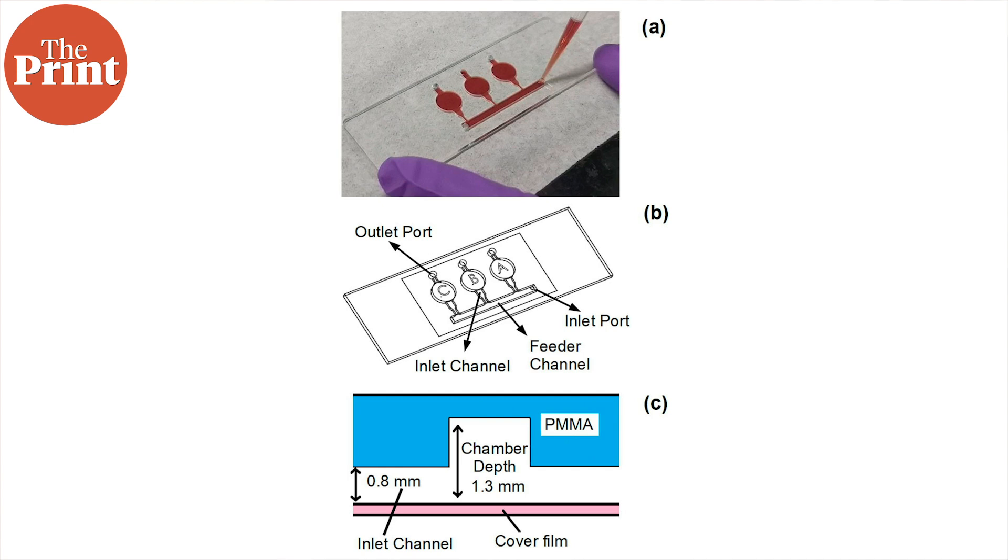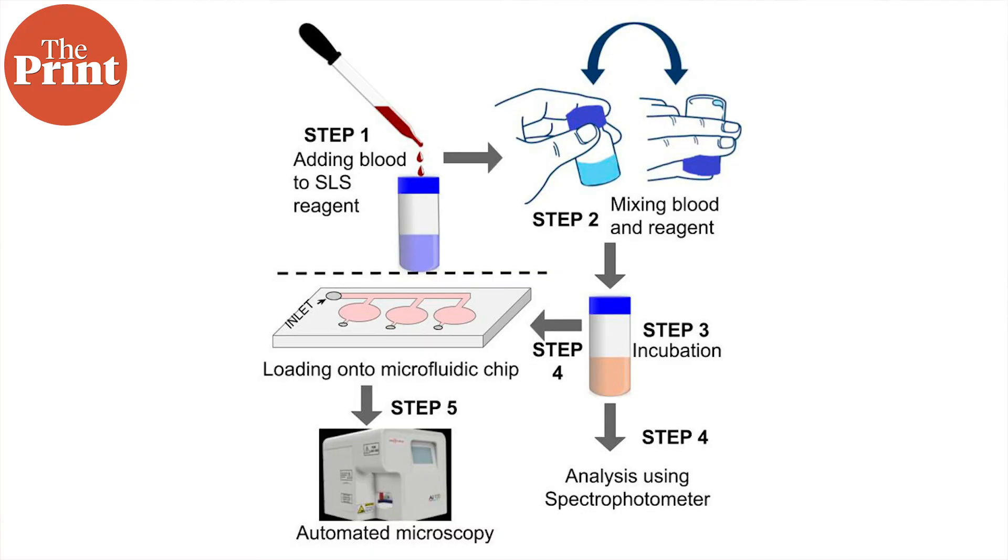According to the team, the data obtained from the microfluidic chip in combination with an automated microscope was comparable with the predictions of hematology analyzers, which are conventionally used to count and identify blood cells at high speed and accuracy. The study also showed the method meets regulatory standards.